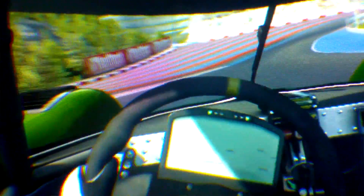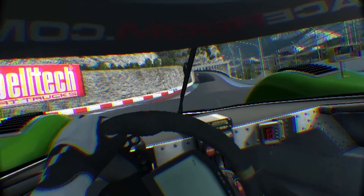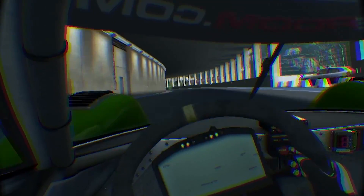I can't seem to get the instrument panels to work, so I was having to guess what gear I was in, but in terms of the actual VR implementation, it seems really solid. The tracking seems excellent, both rotational and positional.